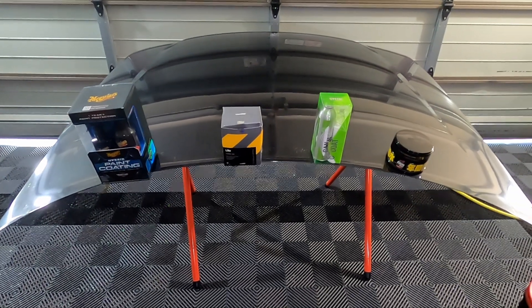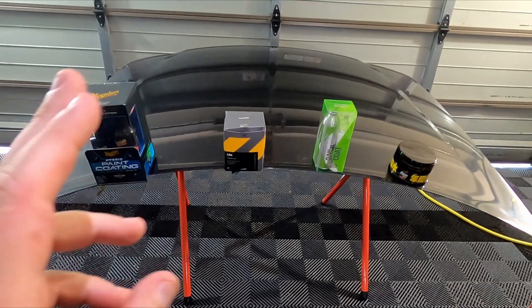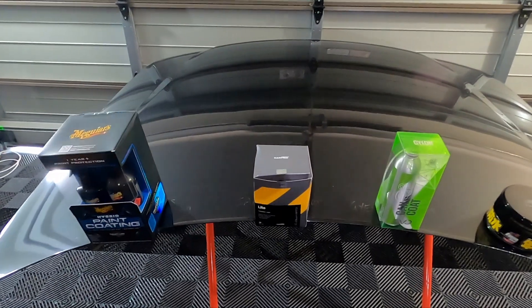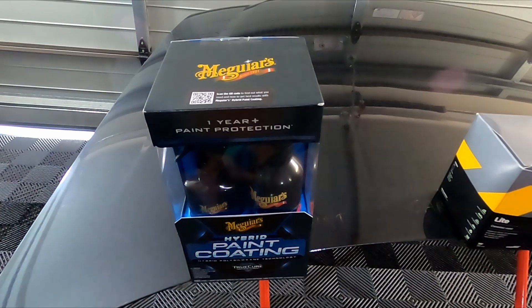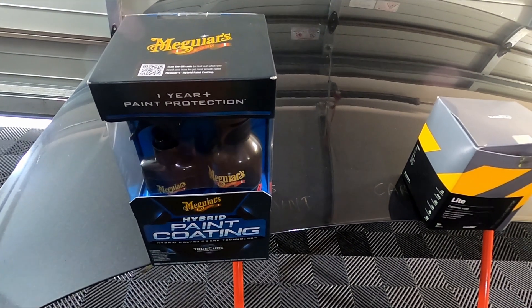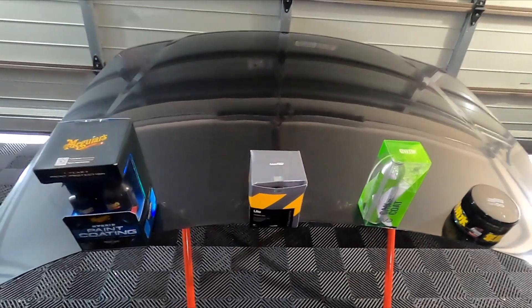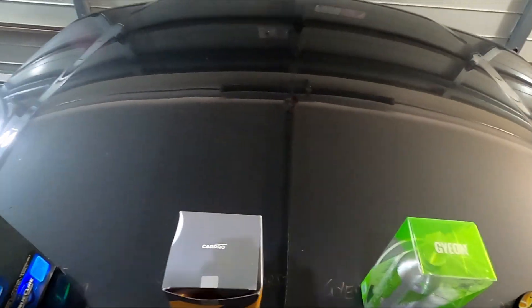Hey guys, welcome back to the channel. Today it is time for the seven-month update on the four products you see on the test panel. We applied them seven months ago — time has really flown by, it's been just over seven months, maybe a week extra. We polished and applied the four products into the sections and it's sat outside the entire time.